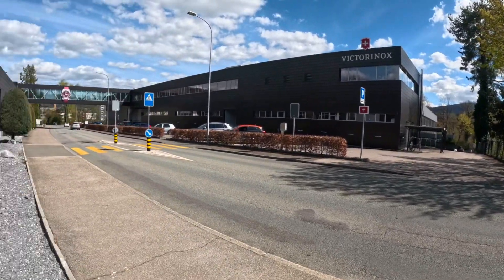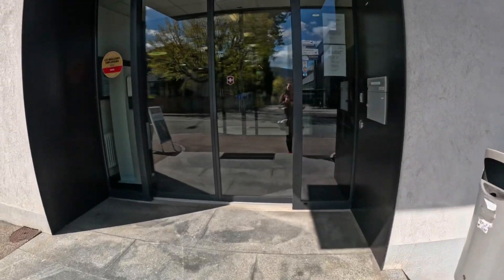Unfortunately, we weren't allowed to take any photos nor videos while doing the factory tour.